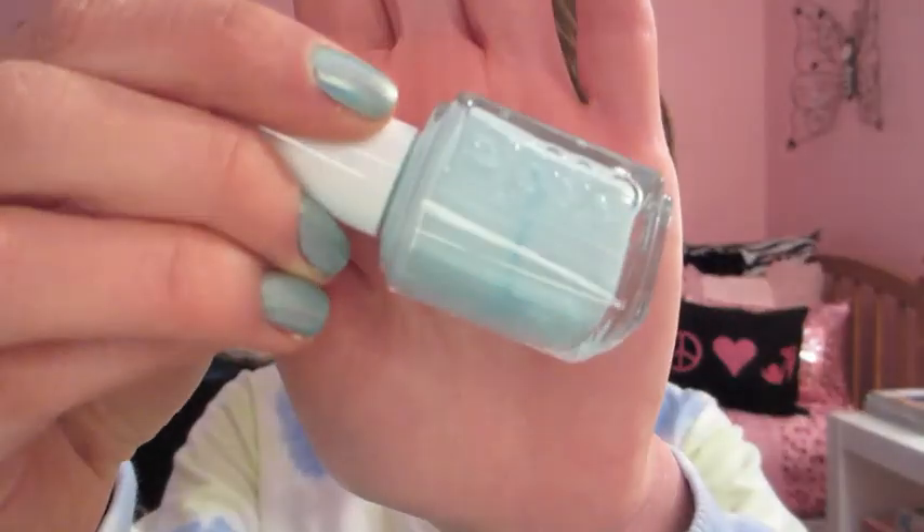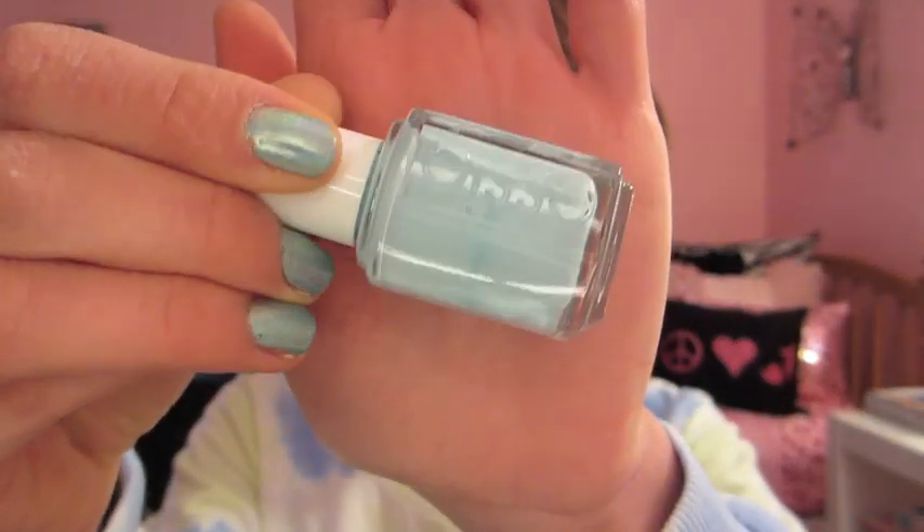First question is: favorite spring nail polish. This was hard because I love nail polish — I paint my nails a different color every single week. But my go-to spring nail polish is Essie's Mint Candy Apple. I am in love with mint nail polishes; mint is very popular for spring whether in nail polish or clothing.